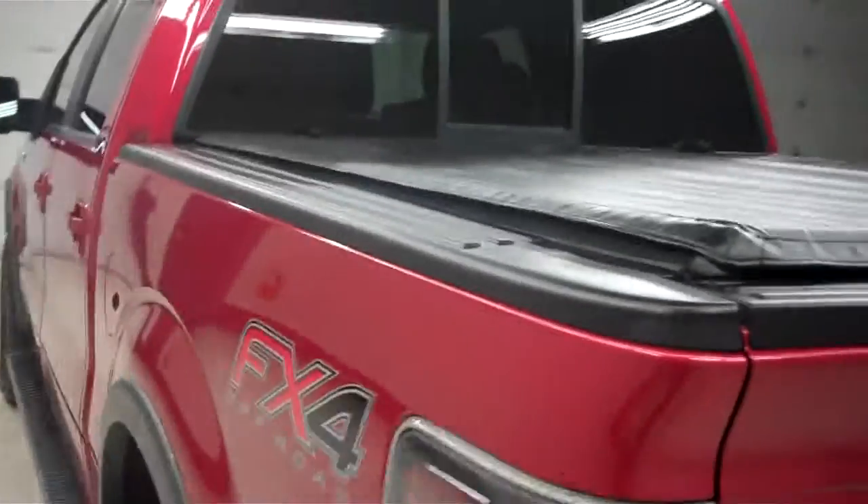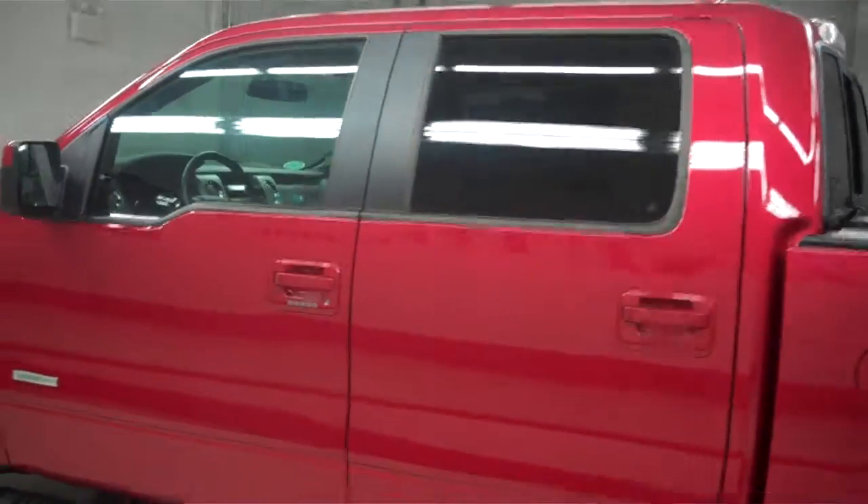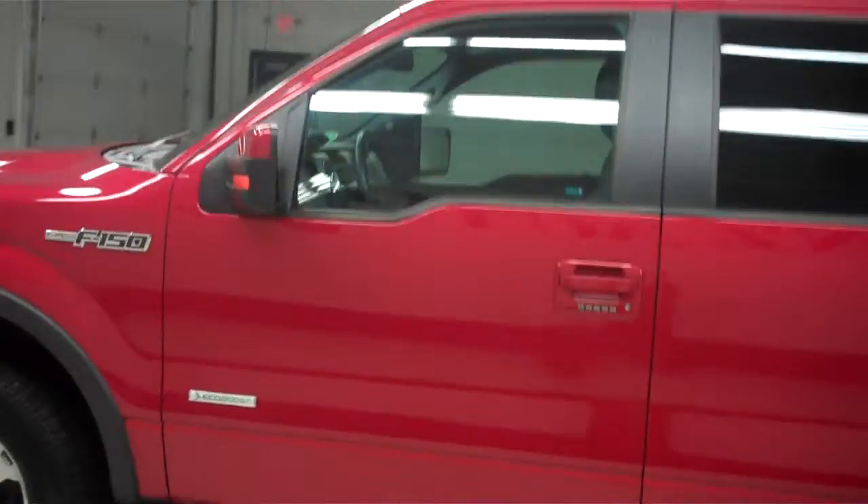We do these videos here at Lenz Truck Center so that way, if you do live a distance away, you'll be able to see the vehicle inside and out before you take the trip here to see it in person.